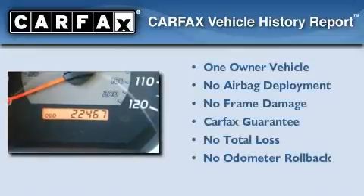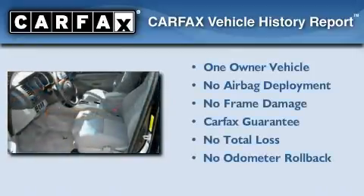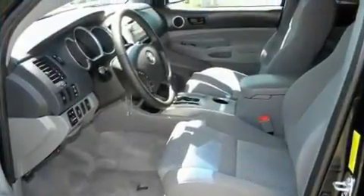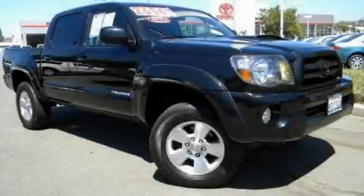This truck also has had only one owner and it qualifies for the Carfax Buy Back Guarantee. Contact us today and schedule your opportunity to see this automobile in person.